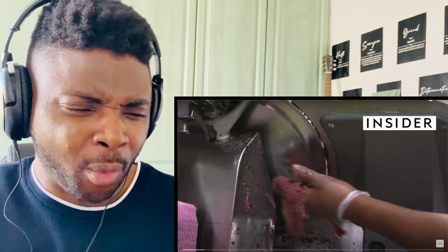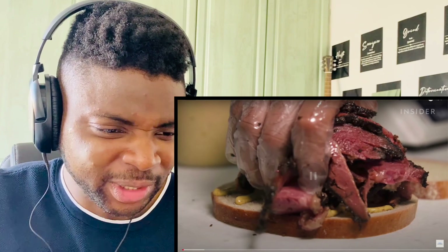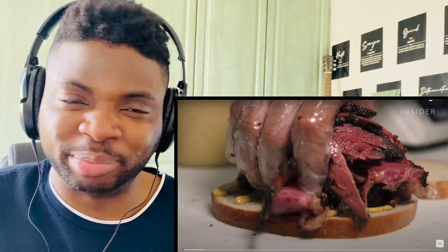Whoa, what is that? Hold on a minute — pastrami is not like salami. This looks like brisket!